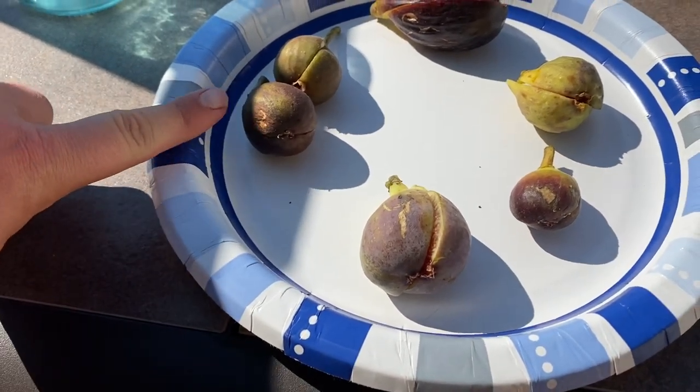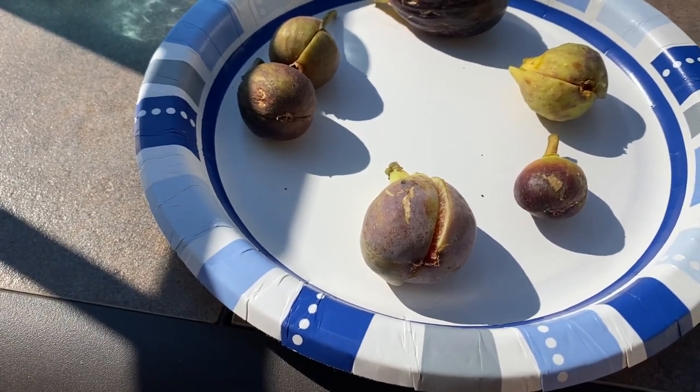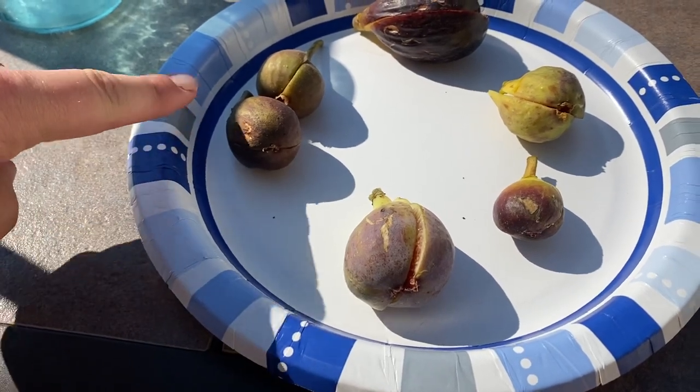And then this one here is Brown Sugar Crunch. Kind of interesting on this one this year — there's not a lot of brown sugar to it. I get a lot more berry.